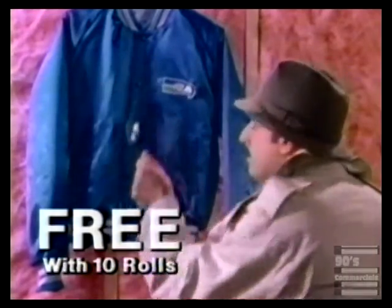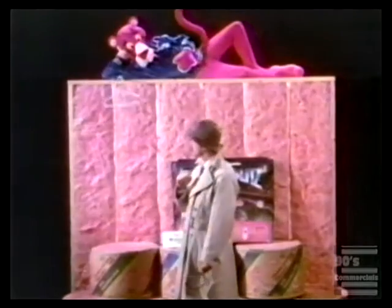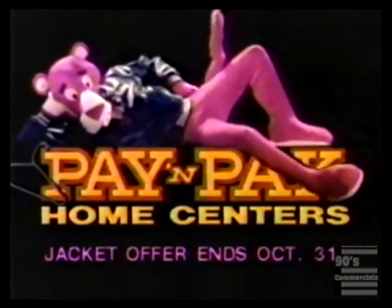With 10 rolls you get a free NFL jacket like this. Worth looking into. The jackets go very fast. Hurry to the pack.